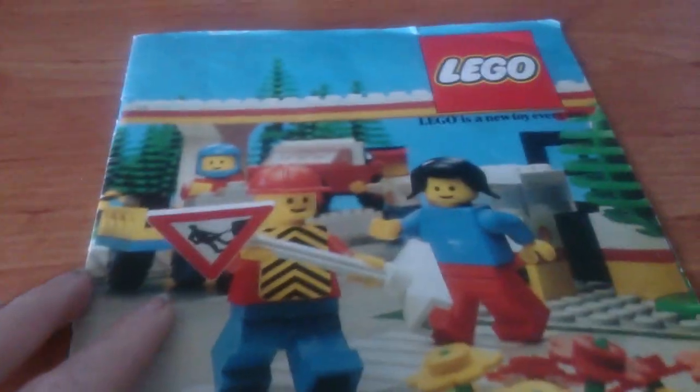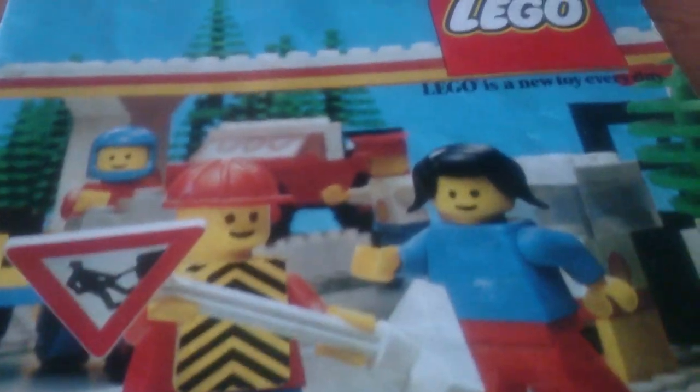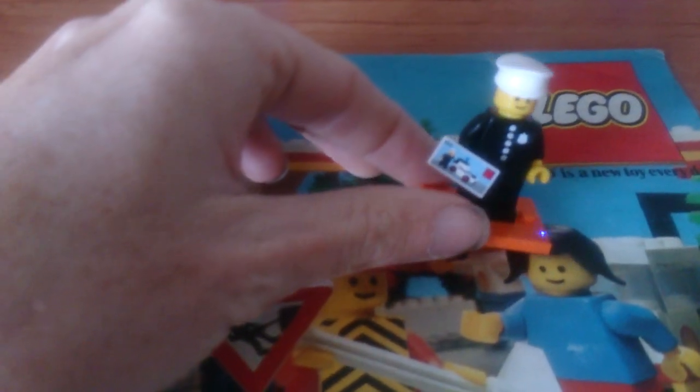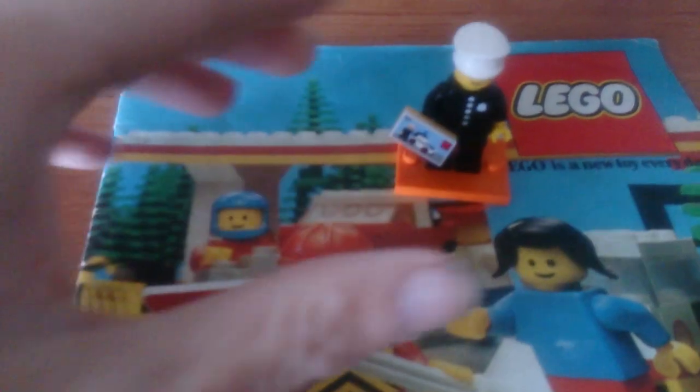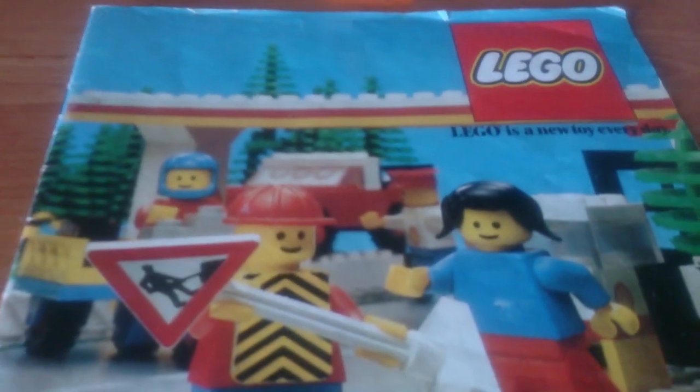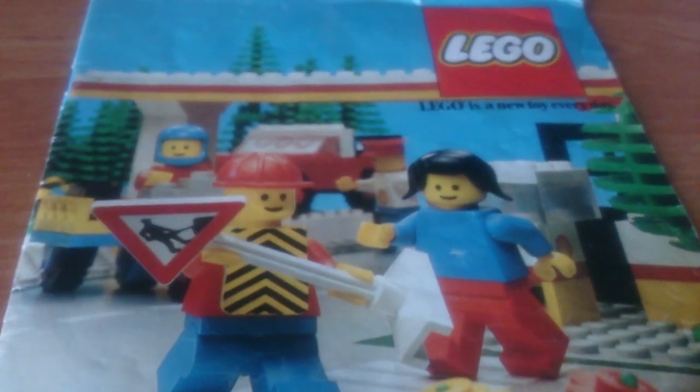Let's start having a look. Just before we do, here we have the CMF policeman, who is based on the first ever minifig. So let's just put him there and go back 40 years.